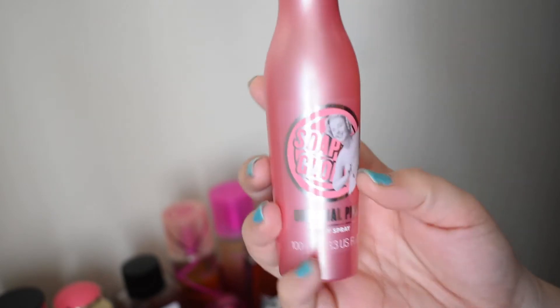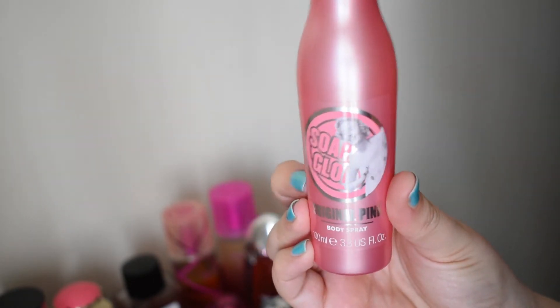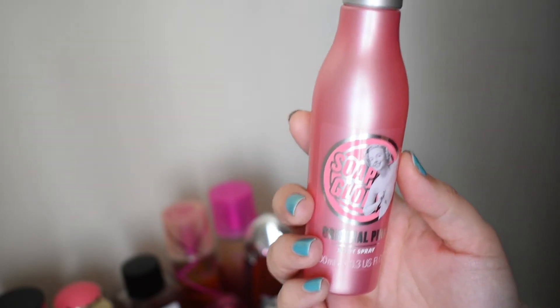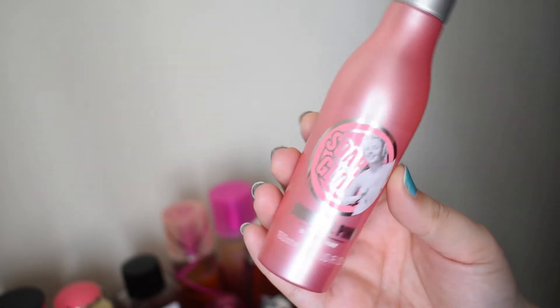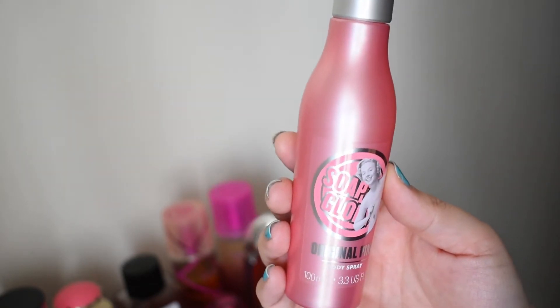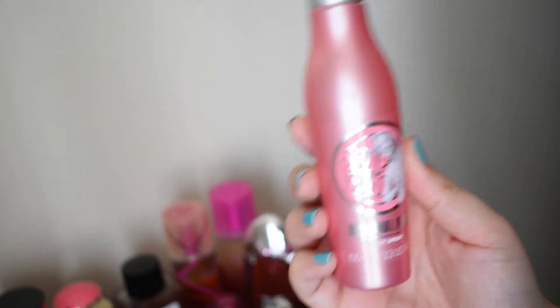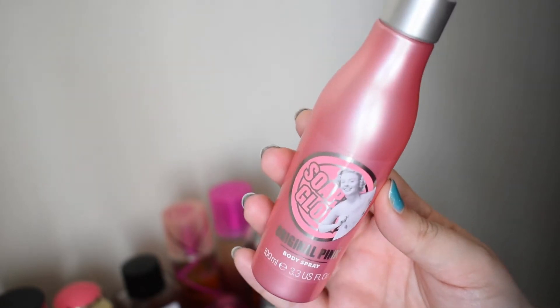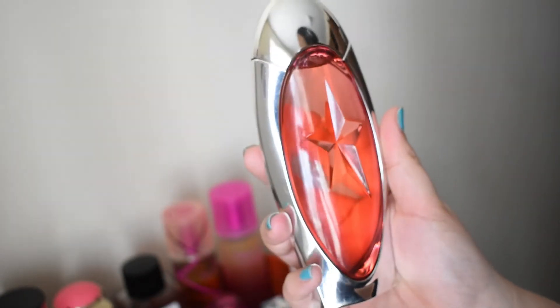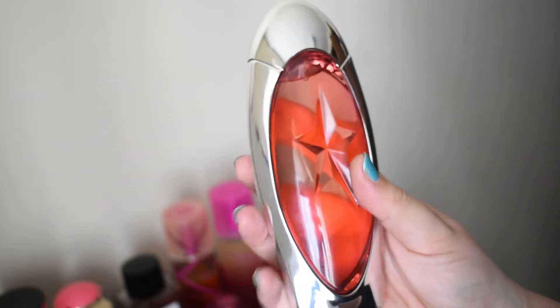This is a body spray but it's from Soap & Glory — it's in their Original Pink scent. It has bergamot, rose, and gardenia among other things. It's super feminine smelling, very floral, and reminds me a lot of Coco Mademoiselle by Chanel.